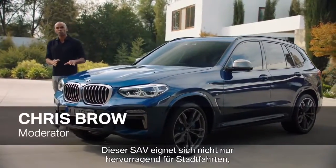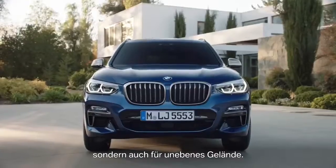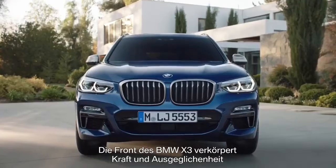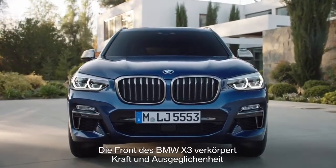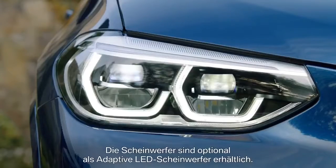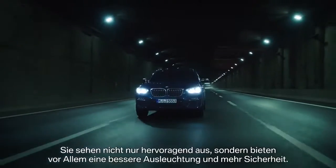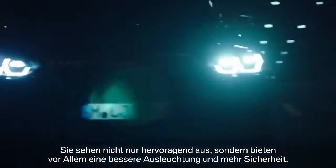This SAV is well suited for an urban environment, but also for rough terrain. The front of the all-new X3 is an expression of power and poise with a bold-looking double kidney grille. The headlights are optionally available as adaptive LEDs — they not only look great, but more importantly, they offer better lighting and more safety.